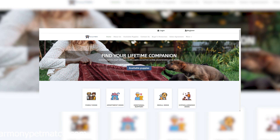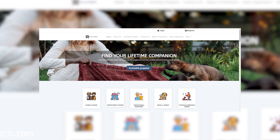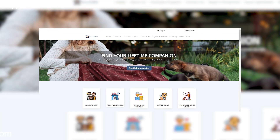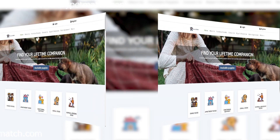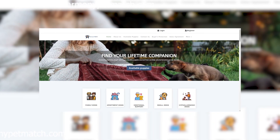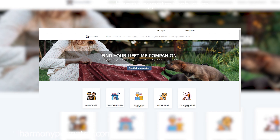Let's talk about those glowing customer testimonials plastered across the site. Upon closer inspection, it becomes evident that many of these testimonials are suspiciously generic, lacking specific details or personal anecdotes.